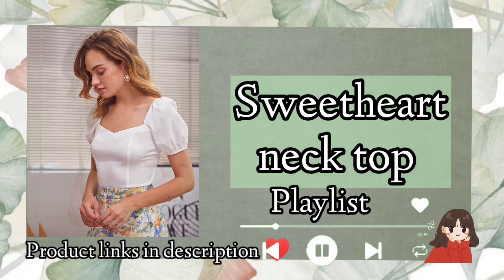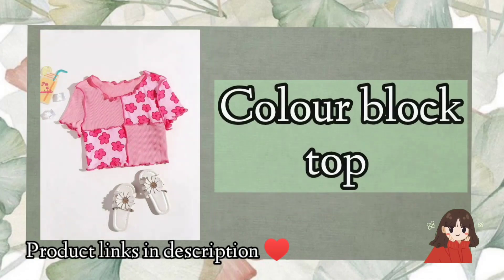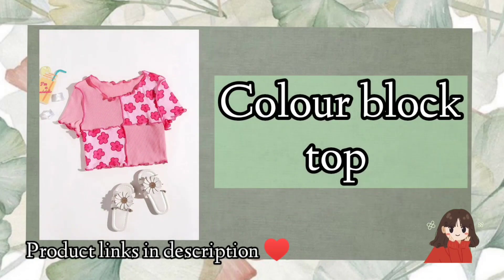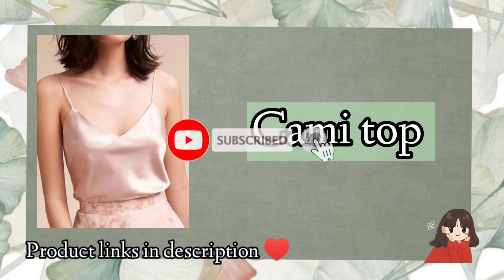We have sweetheart neckline top and then we have halter neck top. You can go and watch Korean tops also. We have color block tops and then we have cami top. Thanks for watching.